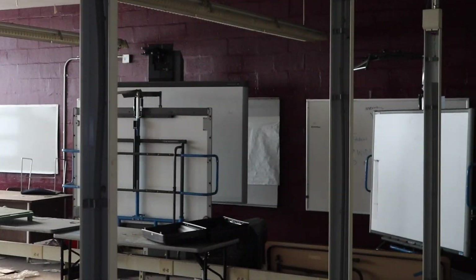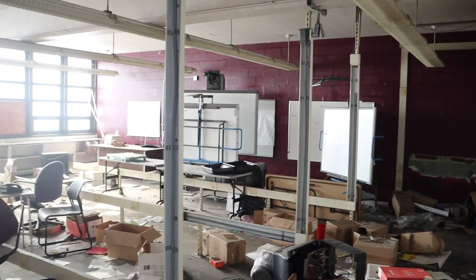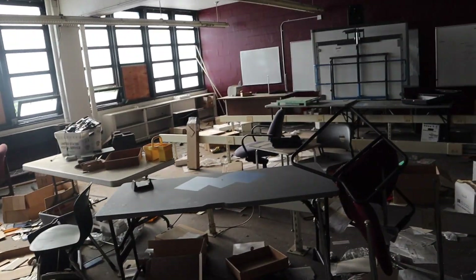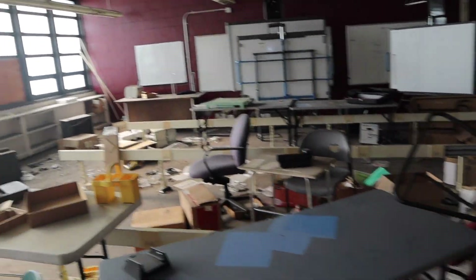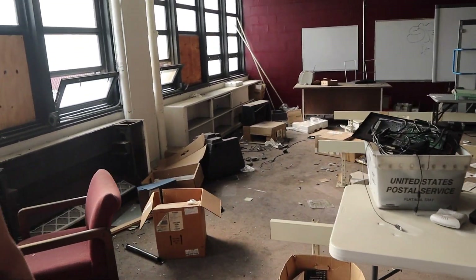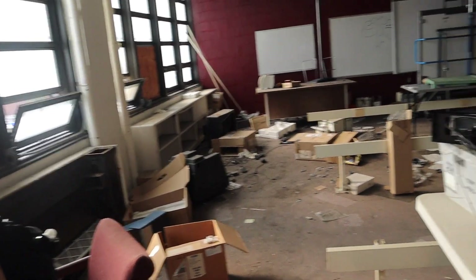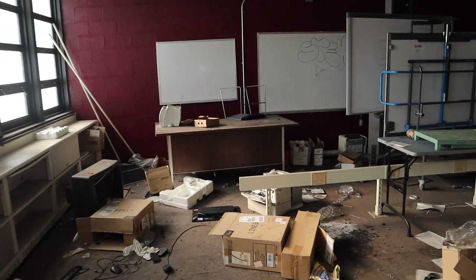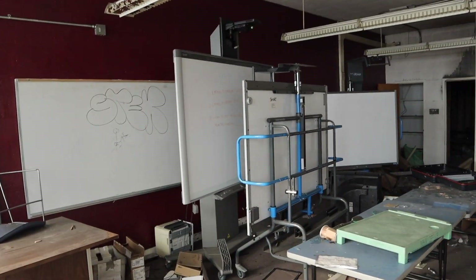These are just all brand new books — yeah, these are unused books. I don't know, this might have been empty in this school. These books might be from the library.